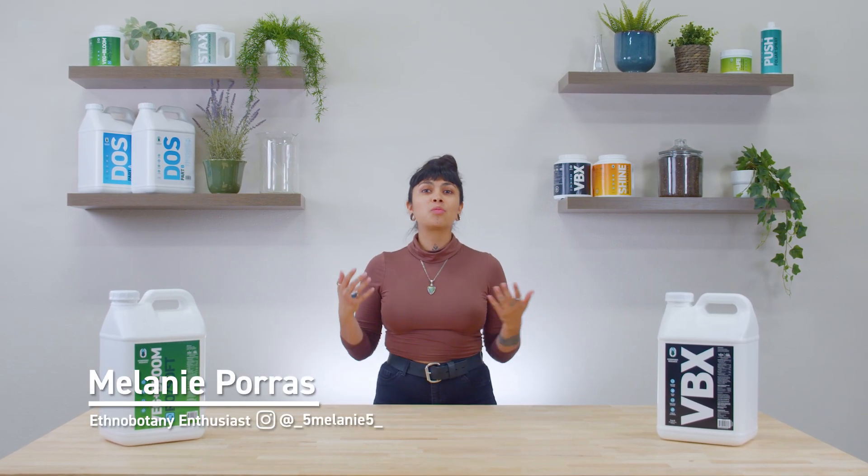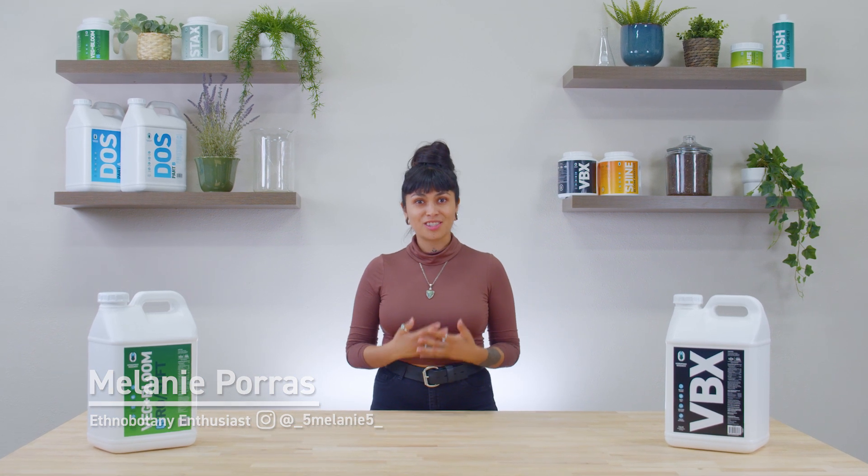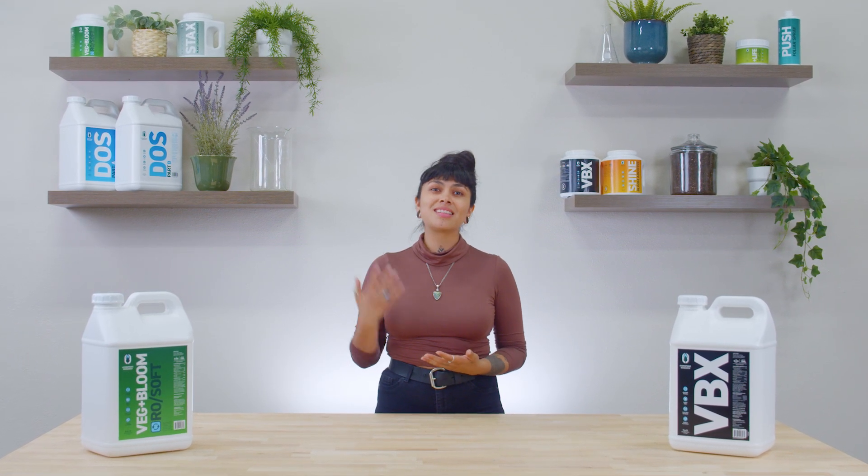Hey, it's Melanie and welcome back to Growers Notebook, where we take our love of plants to another level by understanding the science behind what makes them grow. Today we're going to talk about biostimulants.